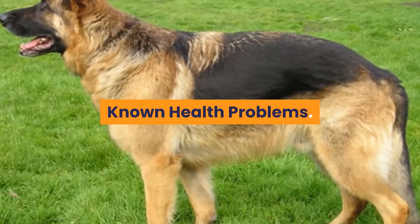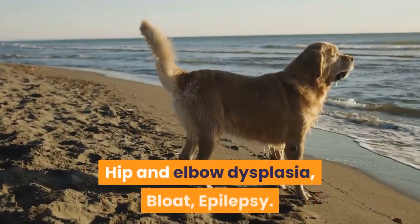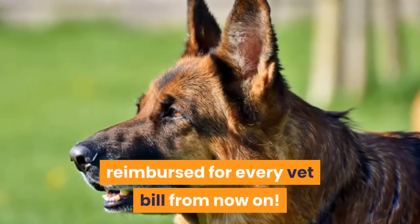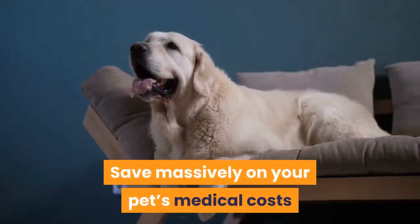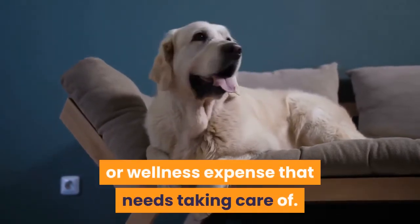Known Health Problems. Some common health issues with these dogs include hip and elbow dysplasia, bloat, and epilepsy. With planning ahead you could get reimbursed for every vet bill from now on — save massively on your pet's medical costs whether it's an illness, injury, or wellness expense that needs taken care of.